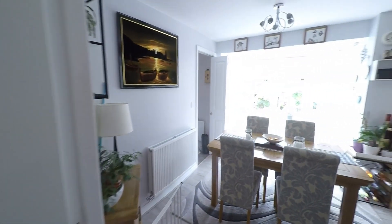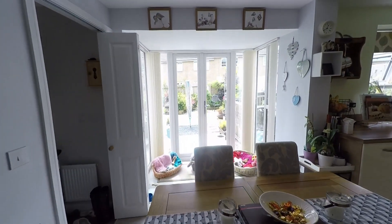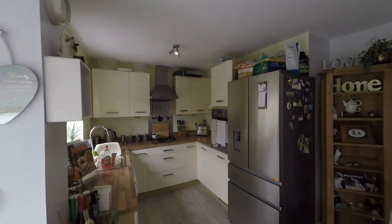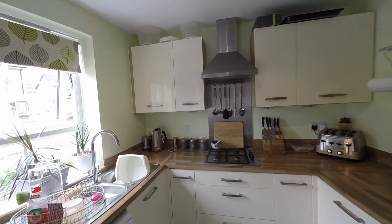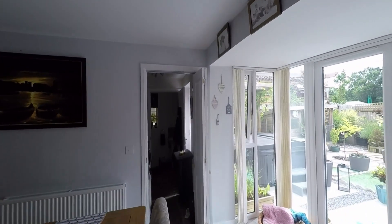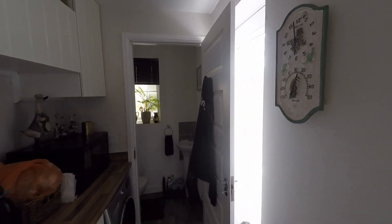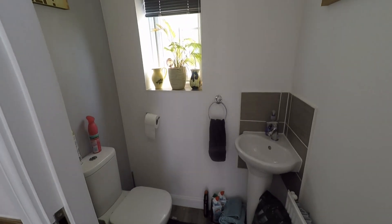To the rear of the property we have this fantastic open plan kitchen diner, again plenty of room in here to house a large dining table and chairs. The kitchen itself has a full range of fitted base and eye level units, a generous amount of worktop space, plus ample room for all of your kitchen appliances. In addition to the kitchen we have a fantastic utility room which offers further space for appliances, with a door directly out to the rear garden. We also have the convenience of a ground floor cloakroom — really comfortable family living throughout the whole property.